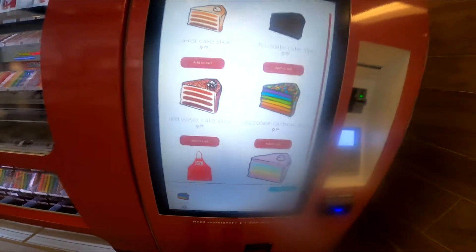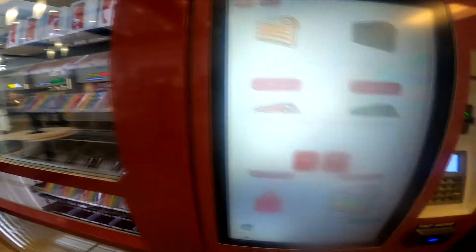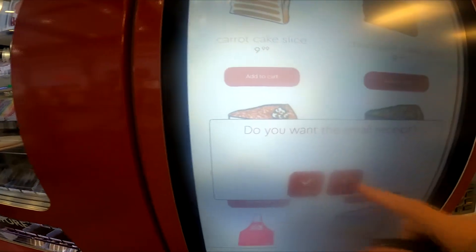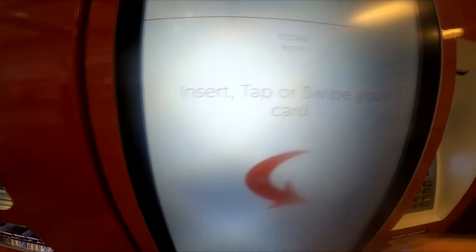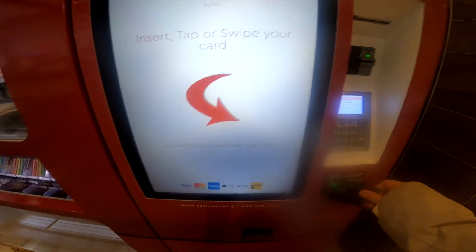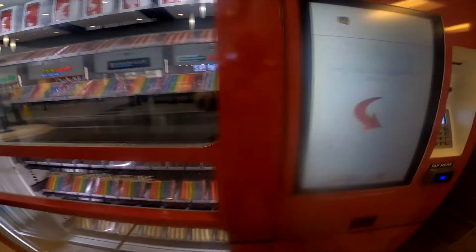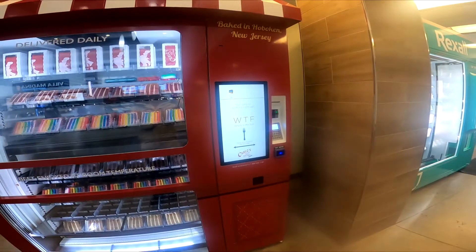Ready? Piece of cake, let's do this. So we're going to check out — we don't want a receipt. Just tap our card. There we are. Telling me that my cake's coming right up.